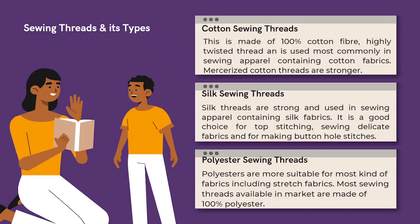Silk sewing threads are strong and used in sewing apparel containing silk fabrics. They are a good choice for top stitching, sewing delicate fabrics, and for making buttonhole stitches. Finally, there are polyester sewing threads that are most widely used in all sorts of apparel construction. Most sewing threads available in the market are made out of 100% polyester.